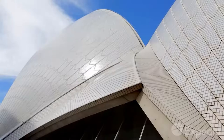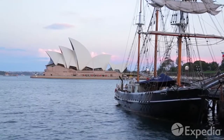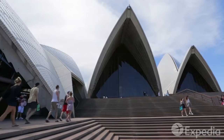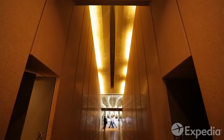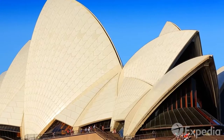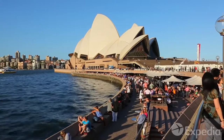Just to the right, like white sails billowing in the breeze, is the Sydney Opera House. You don't need a ticket or tuxedo to explore this incredible performance venue. Whichever way you look, inside or outside, up or down, the Opera House is nothing less than an architectural miracle.